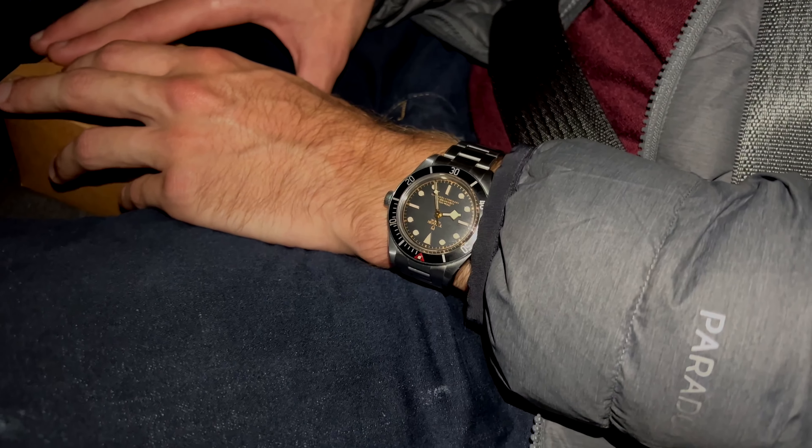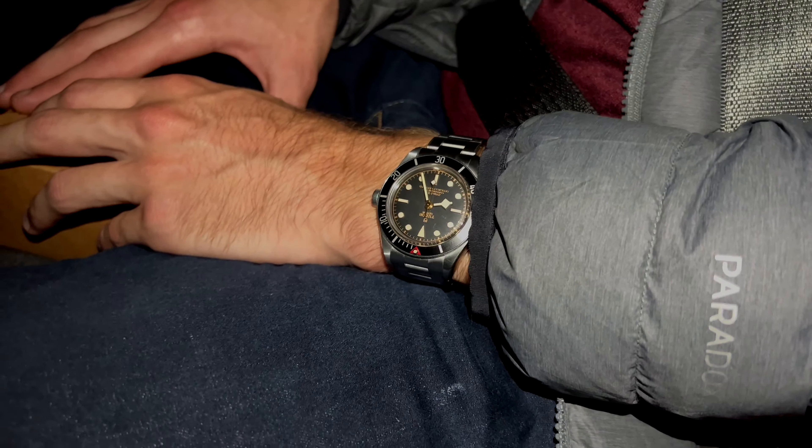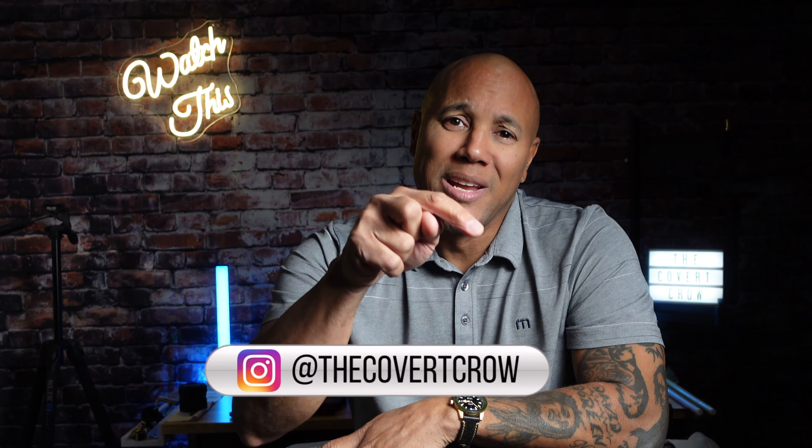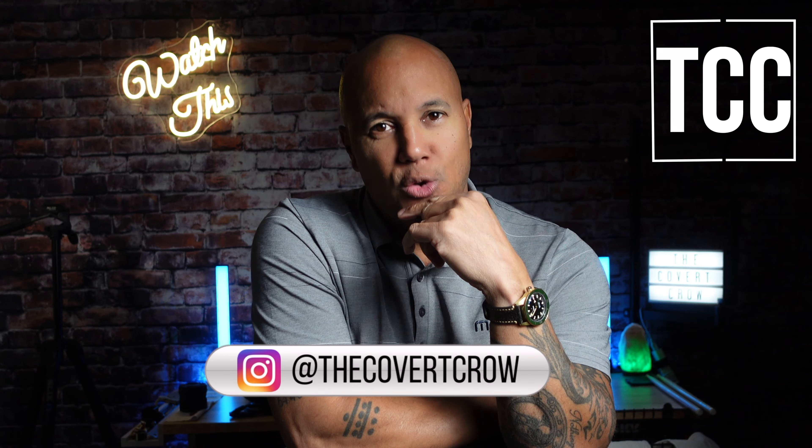I'm The Covert Crow. Thanks for coming back to the channel. Appreciate all the support. Do me a favor — like, subscribe, do that thing you've got to do. Check the boxes, hit the bell. That way you're going to get notified when the video drops. I'm on Instagram — you can follow me there if you want to drop a question, concern, or otherwise. Thanks for coming to the channel. See you on the next one.